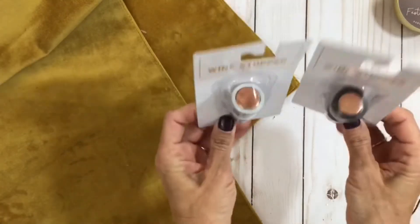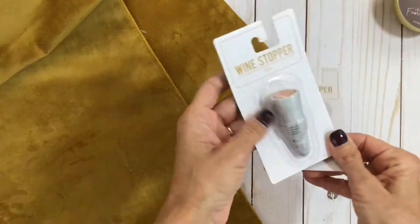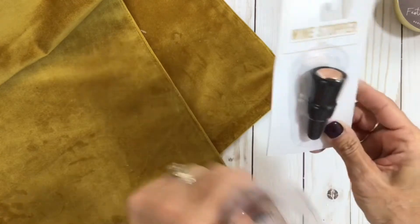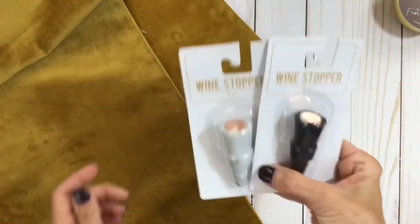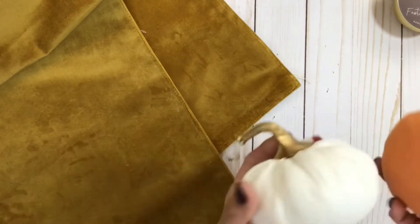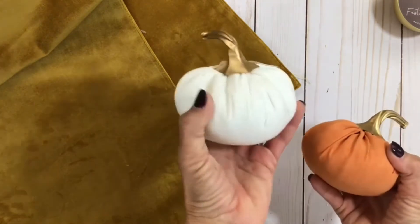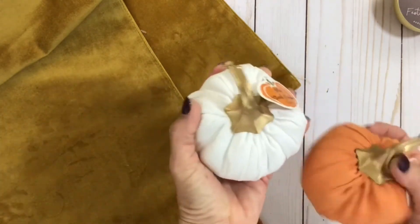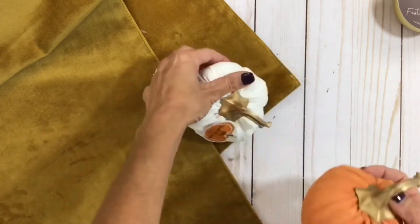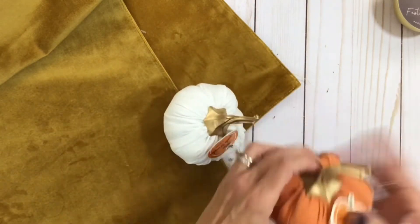I got a couple more wine stoppers. These are that same silicone material — one is like a marble with a rose gold top and one is black with a rose gold top. These would be great little stocking stuffers too. Next, I also had to get a couple of these little mini suede pumpkins — I got the ivory one with a little gold stem and the orange one, and these were only a dollar each.